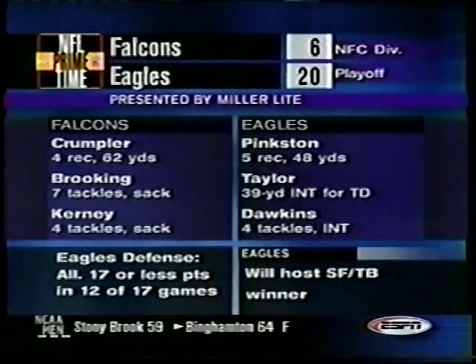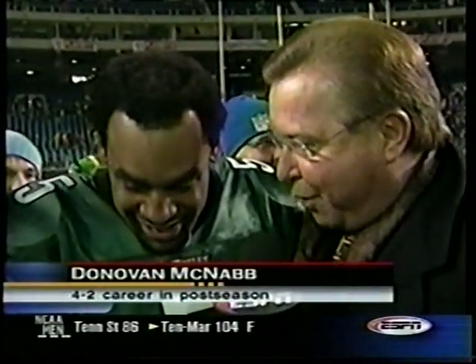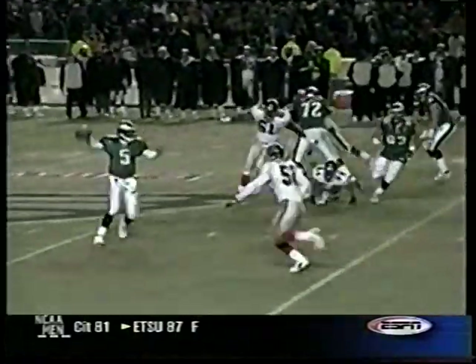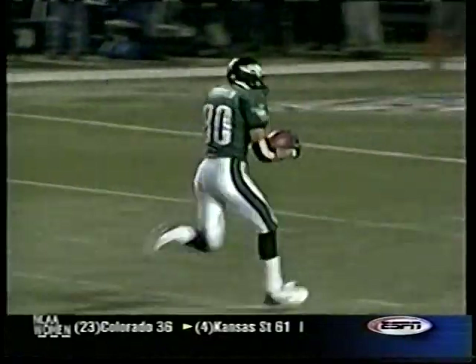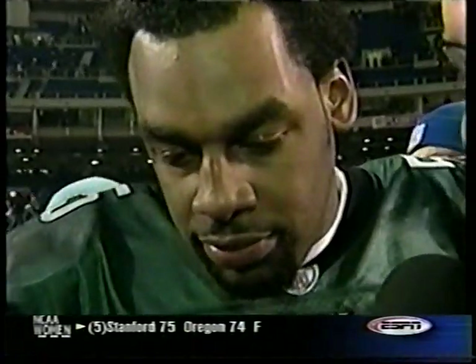Ron Jaworski with Donovan McNabb. Fourth and one, the game on the line, and Andy Reid doesn't punt — he gives you the opportunity to win it. How big is that? 'It's very big. That just shows the confidence he has in our offense and also with me being out there. I felt good about things going on all throughout the game. James did a wonderful job of just catching the ball, getting the first down, and getting upfield for the touchdown.' You struggled offensively to put a lot of points on the board, but you made the touchdown when you had to.